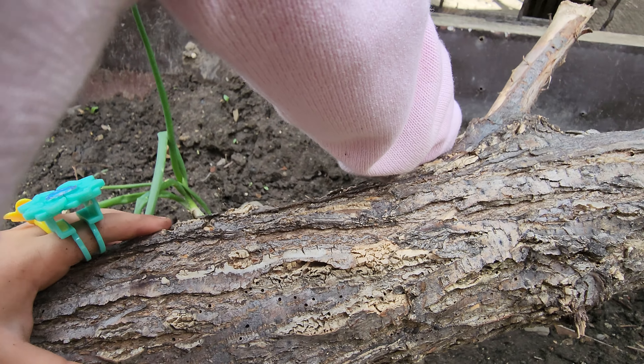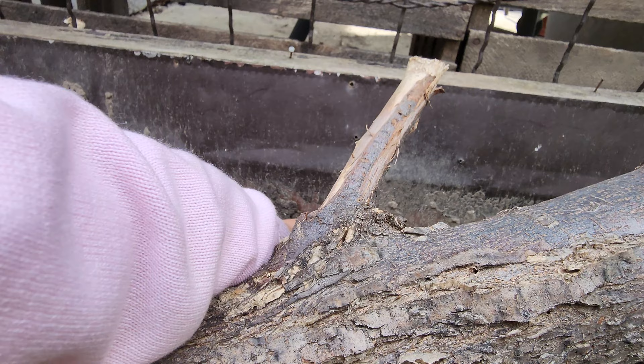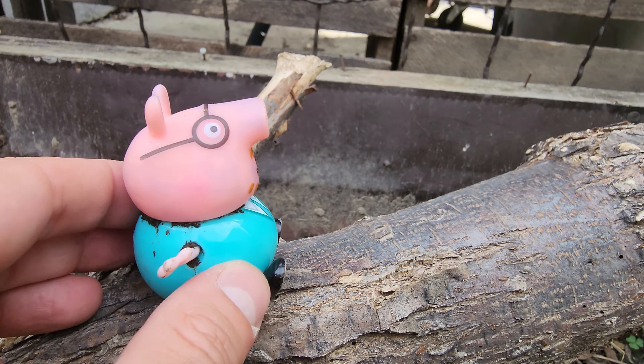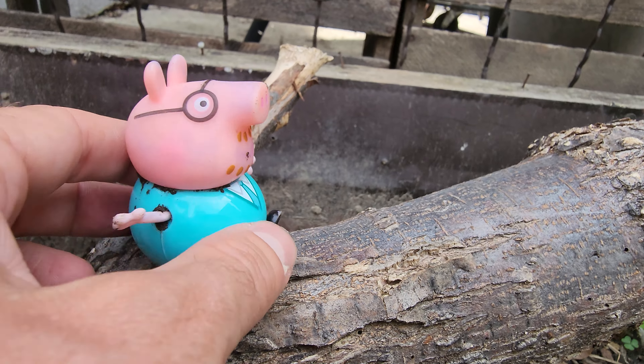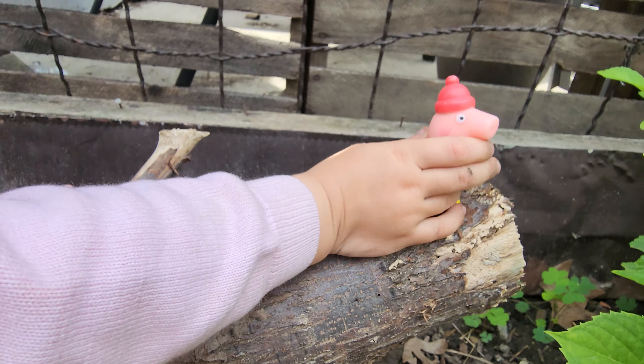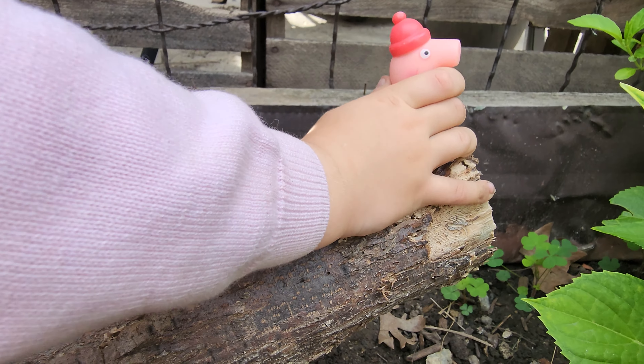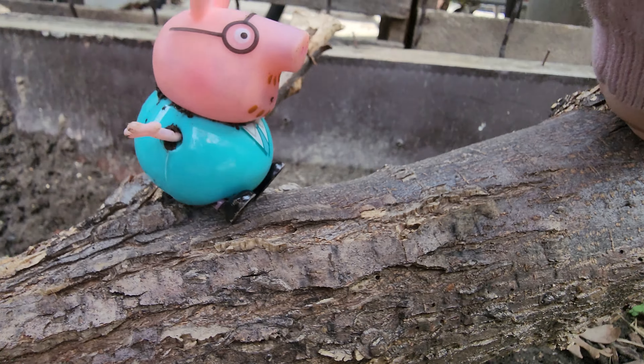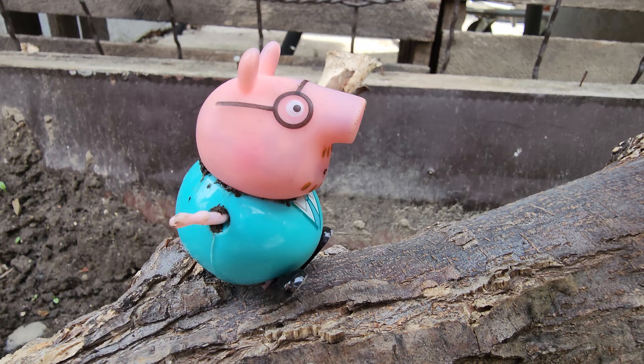Oh no, is this more mud? No, Peppa, I mean up here. This way, up here. No, this goes just higher up. Oh, is it a dead end? Yeah. Hmm. Where are we going to go then?